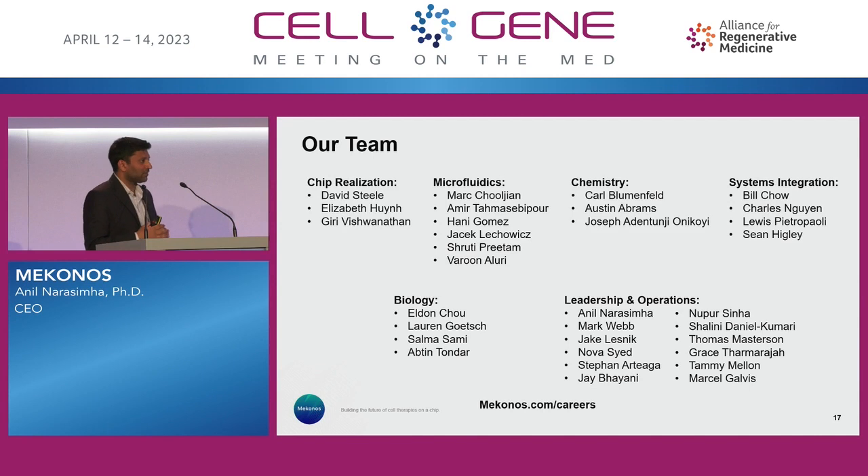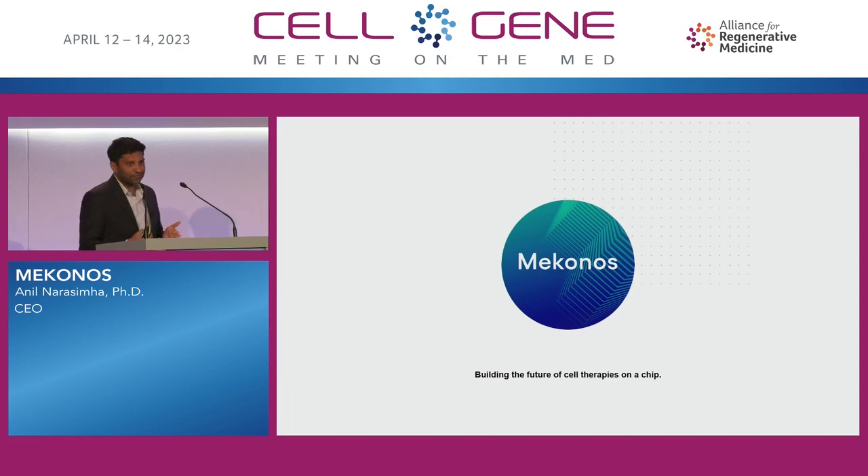The name of our game is collaboration. We're actively looking for new partnerships and new opportunities to demonstrate our value propositions and capabilities. Jake Lesnick is here, who's our head of BD — at the reception or after the meeting, if you want to get in touch with either myself or him, please do. We're excited about the technology we bring to the table and think we can add a lot of value for CGT developers and therapeutics companies. Our goal is to build the future of cell therapies on a chip. Thank you all for joining.